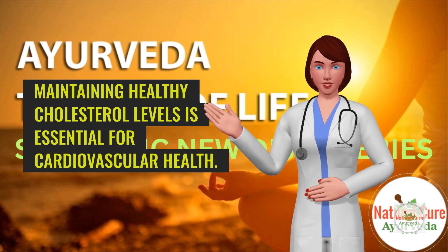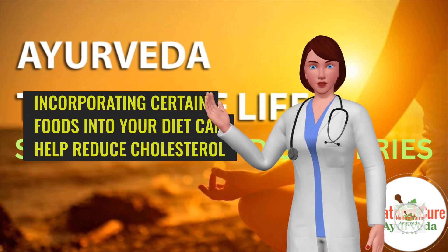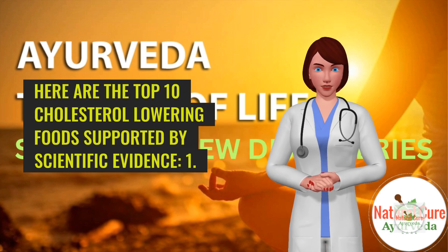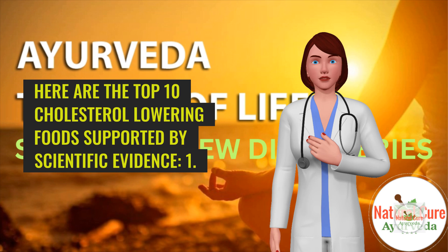Maintaining healthy cholesterol levels is essential for cardiovascular health. Incorporating certain foods into your diet can help reduce cholesterol and lower the risk of heart disease and stroke. Here are the top 10 cholesterol-lowering foods supported by scientific evidence.